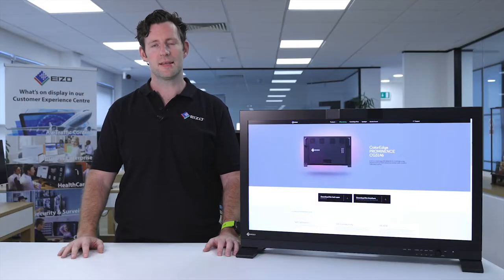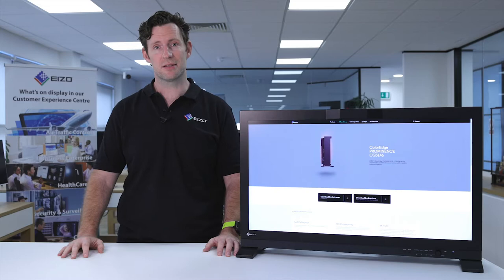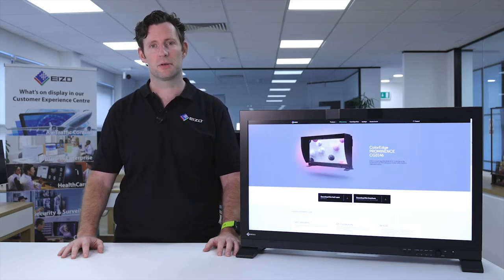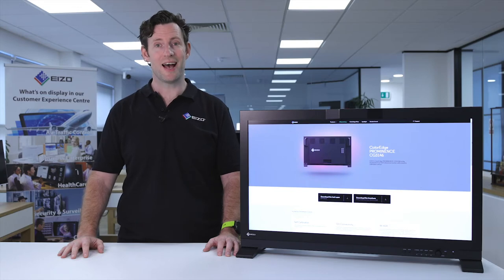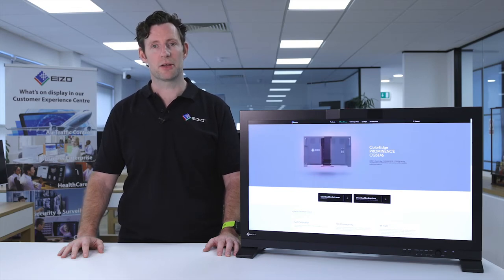To help with this uniformity correction, the ISO ColorEdge CG range of monitors feature a physical temperature sensor. This accurately measures the temperature both inside the panel as well as estimating the temperature of the surrounding environment. With this information, the panel can make real-time adjustments to ensure that brightness, color gradations, and tone are displayed accurately.